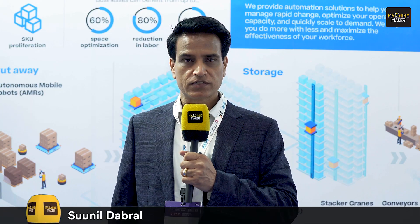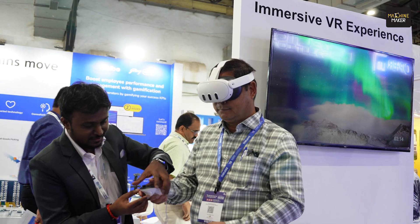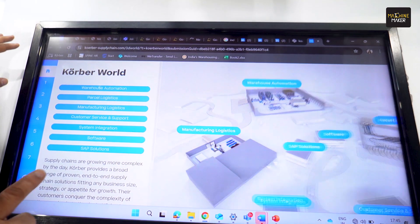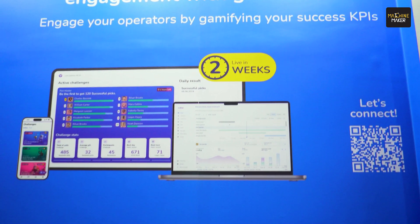Their team has worked tirelessly to create an experience showcasing cutting-edge technologies like autonomous mobile robots, a 360-degree VR simulation program, and the ability to be part of a working warehouse in a virtual environment. And finally, you'll also get a chance to see their new offering, which is VIBE.